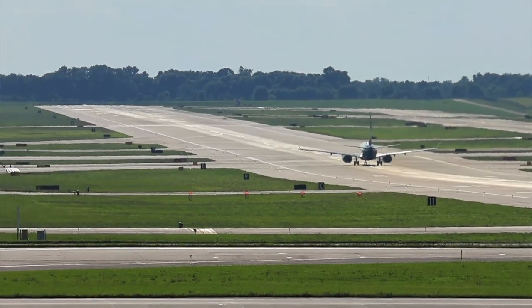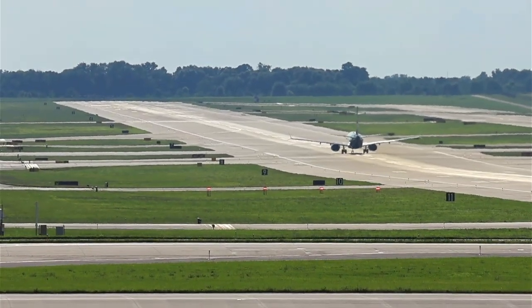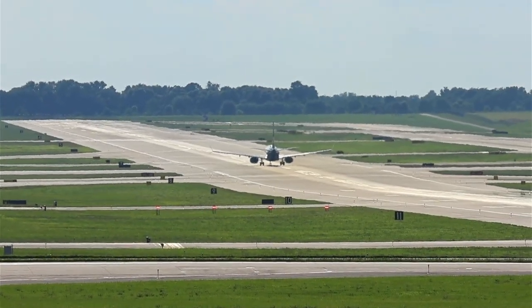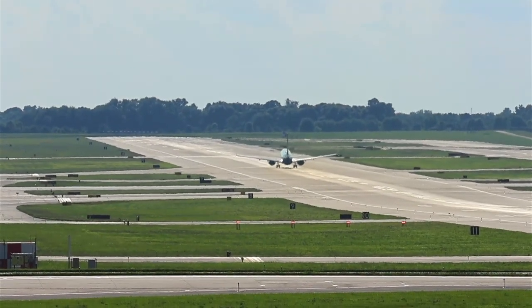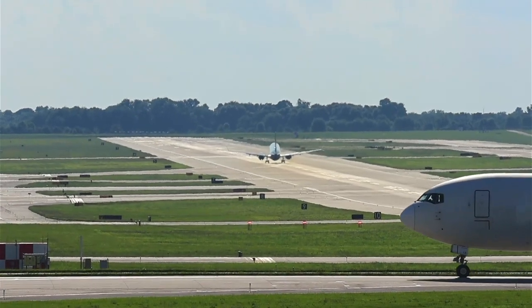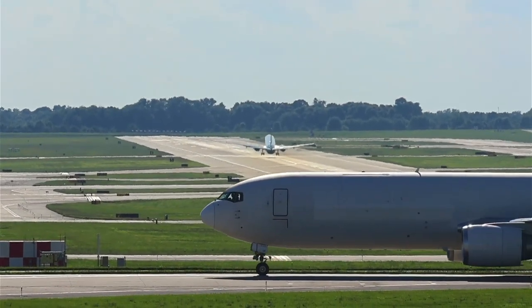Alaska 737 Max 9 headed back to Seattle. Sure did, ERB — that's a cool shot.